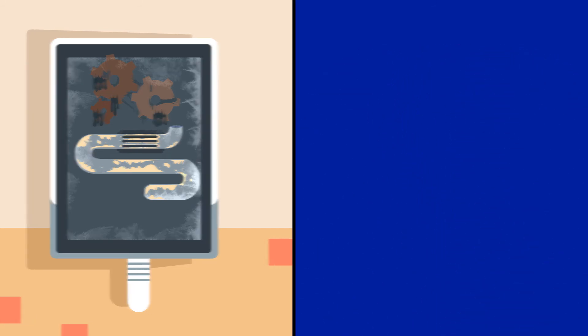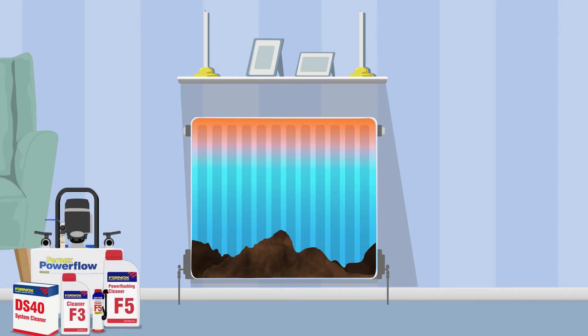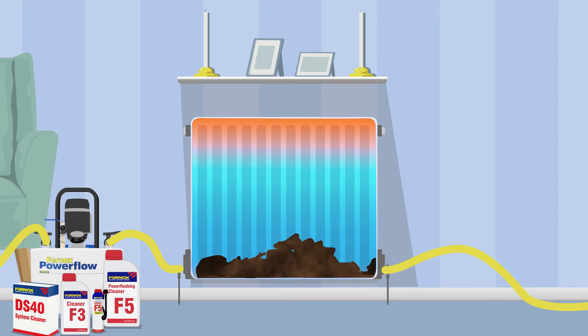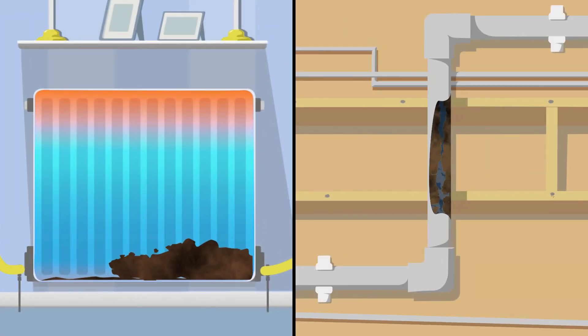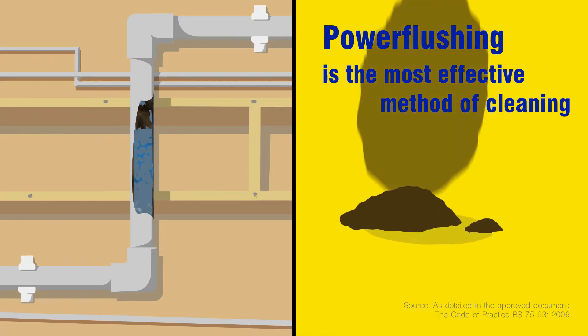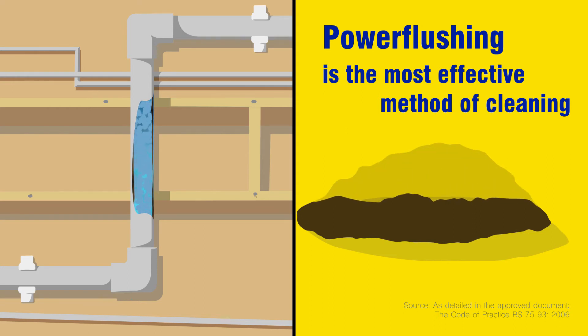What's the answer? A power flushing treatment is the best and most thorough way to clean your system. Fully compliant with building regulations, power flushing tackles the whole system, flushing out the sludge to leave it as clean as possible. Power flushing is the most effective method of cleaning existing systems, especially those containing a high level of black magnetite sludge.